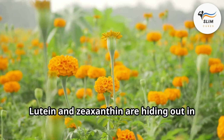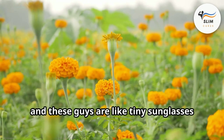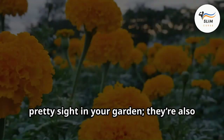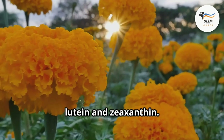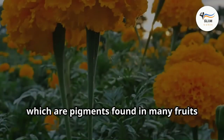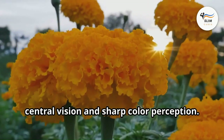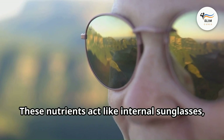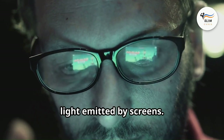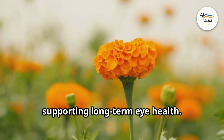Now, lutein and zeaxanthin are hiding out in marigolds and other colorful plants, and these are like tiny sunglasses for your eyes. These cheerful flowers are packed with two powerful carotenoids: lutein and zeaxanthin. They are concentrated in the macula, a part of the retina responsible for central vision and sharp color perception. These nutrients act like internal sunglasses, protecting your eyes from harmful blue light emitted by screens and supporting long-term eye health.